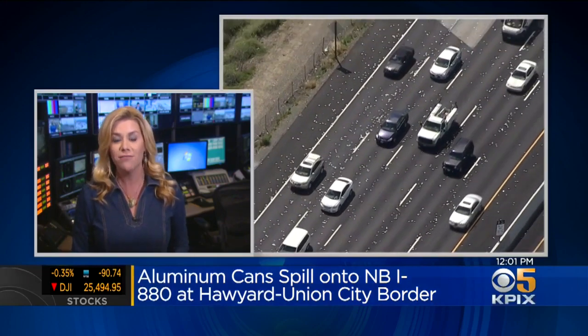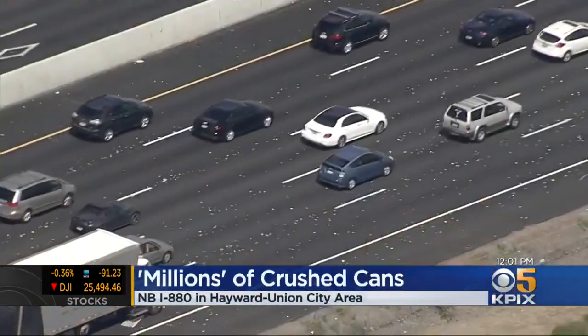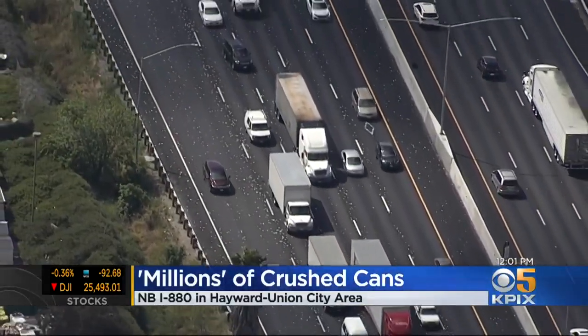Well, that's the result of some kind of issue that happened on 880, right near Hayward at Industrial Parkway. Essentially, millions of cans, we're told by CHP, went flying, covering the road. It kind of looks like snow. This caused several delays.